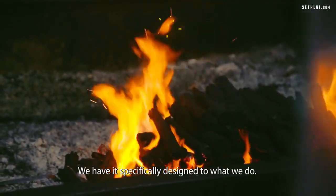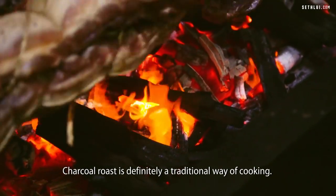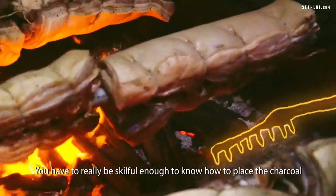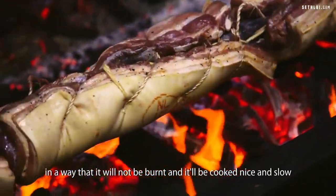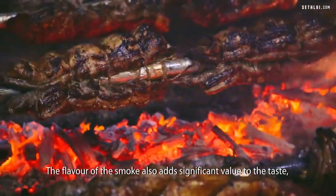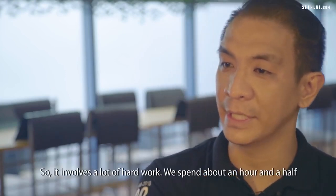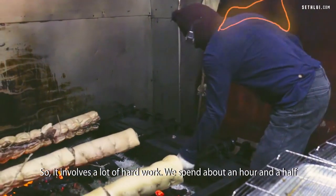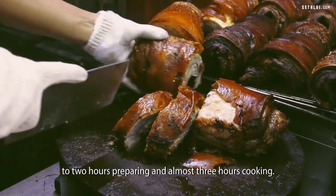The charcoal pit is custom-made — specifically designed for what we do. Charcoal roast is definitely a traditional way of cooking. You have to be skillful enough to know how to place the charcoal so it will not burn and will cook nice and slow. The flavor of the smoke also adds significant value to the taste, and that you cannot get in an oven. It involves a lot of hard work — we spend about an hour and a half to two hours preparing, and almost three hours cooking.